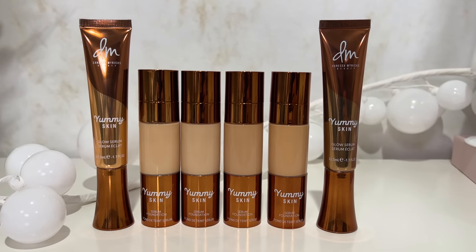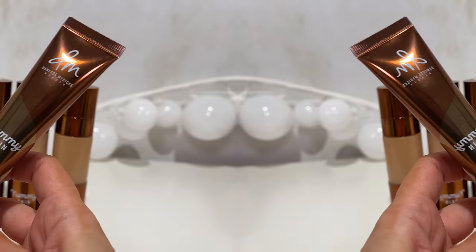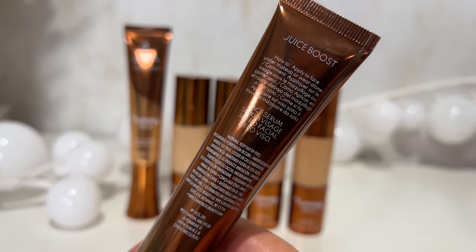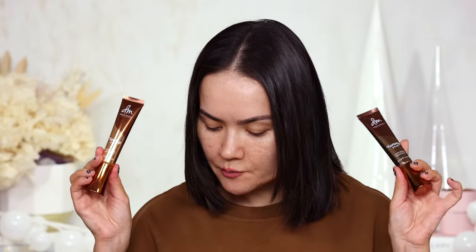The glow serum can be used as a highlighter or as a primer. Main Squeeze is a brightening glow serum and Juice Boost is a bronzing glow serum. Each is $34 and packed with vitamin C, hyaluronic acid, and squalane — great skincare ingredients but still makeup.